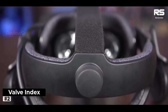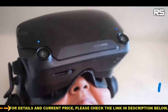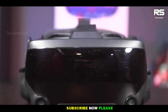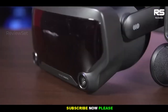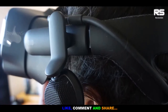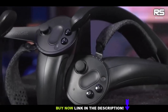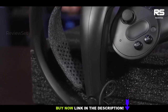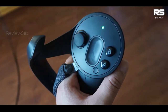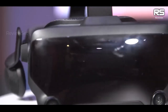Number 2: Valve Index. The Valve Index stands out as one of the best VR headsets available, representing a significant advancement in virtual reality technology. It excels in several key areas, offering an impressive overall VR experience. One of the standout features of the Valve Index is its high-quality display, which performs well even with older GPUs. The combination of a wider field of view and a higher refresh rate contributes to an immersive and visually stunning VR experience. Additionally, the inclusion of Valve's knuckle controllers, which offer precise finger tracking, enhances the sense of immersion and interaction in virtual environments.